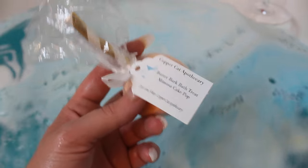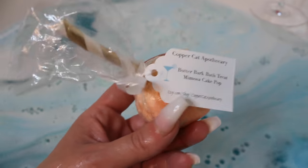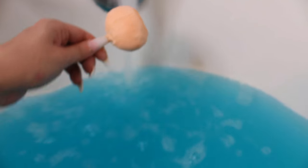Maybe it's like a bath bubbly. So let's see what it does under the water. It doesn't look like this is a bubble bar, kind of like Lush, but it is putting off some nice effect.